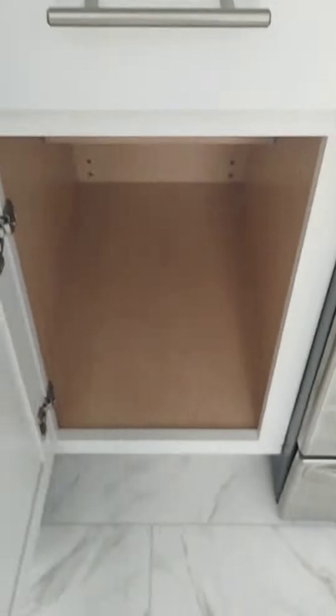We'll clean the microwave, stove, counters. Oven looks great. We'll clean all the cabinets, all the drawers. Refrigerator looks very nice also.